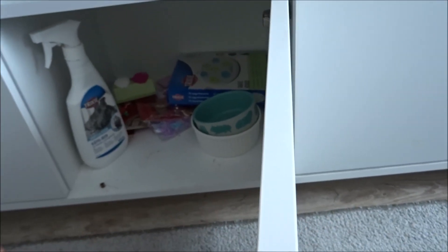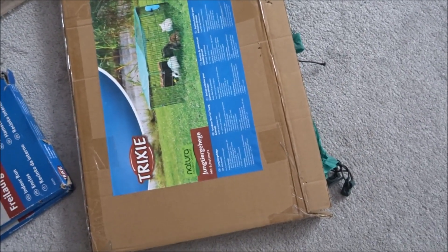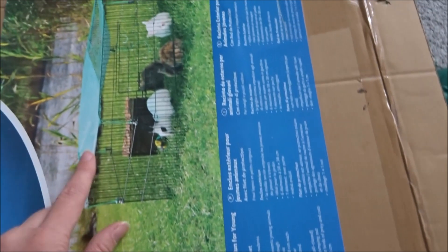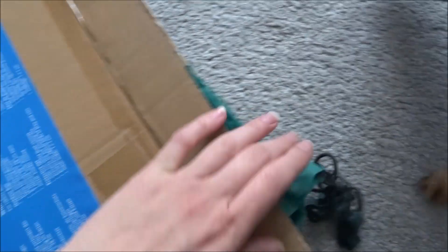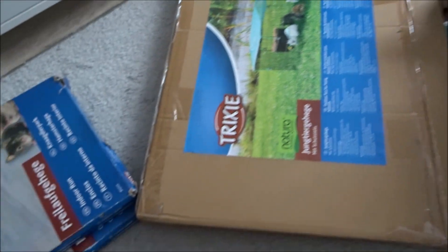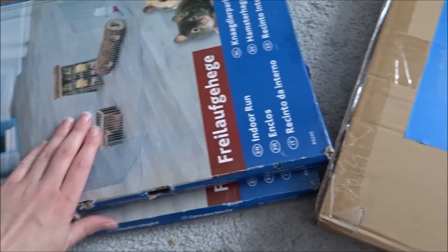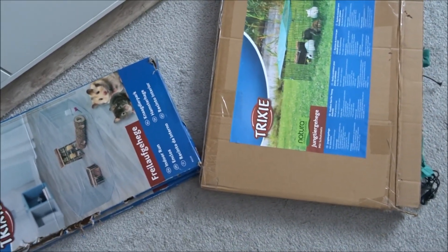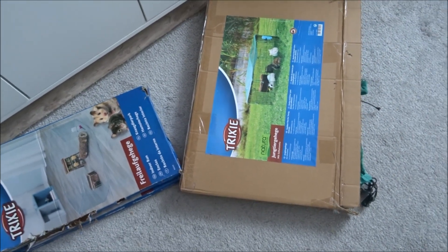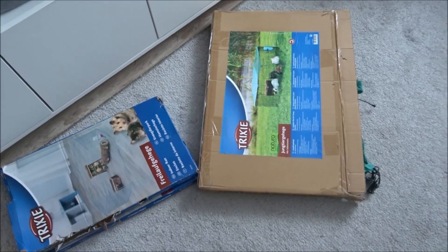W tej komodzie mam szafkę na akcesoria dla świnek, a w tej szafce mam spiżarnię moich prosiaków. Jeszcze posiadam wybiegi – wybieg z Trixie z otwieranymi drzwiczkami, zacznę go zabierać na działkę. Mam jeszcze dwa wybiegi, które miałam dla chomików, ale teraz będę je wykorzystywać dla świnek. W domu zostawiam świnki na całym pokoju – mogą sobie chodzić, nie ogracam ich wybiegiem.